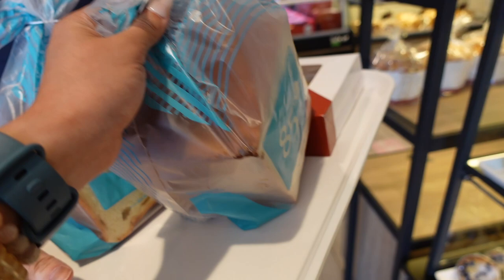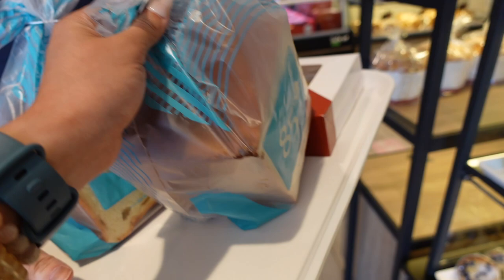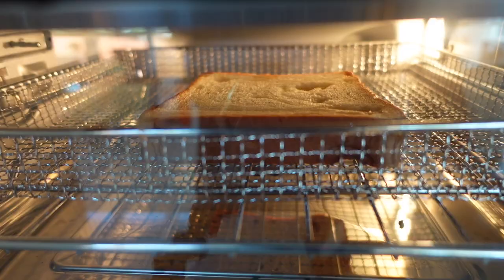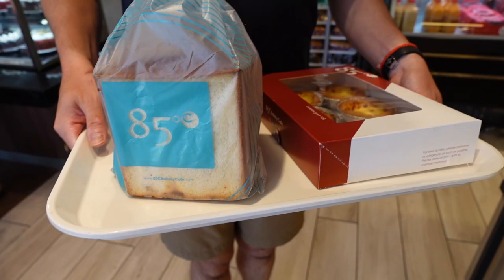If you like mochi, the small packages are pretty good to try to see if you prefer it. And this is the white chocolate toast that we absolutely love — super thick toast, a little bit sweet. Just make sure you toast them and they taste so so good.